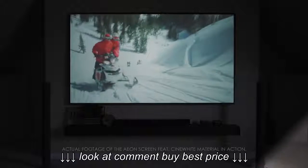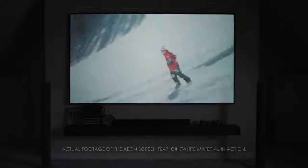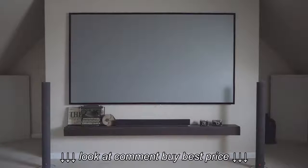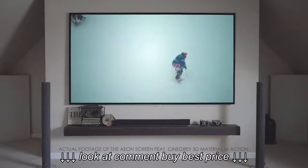Its award-winning Cinewhite is a 1.1 gain matte white tension material that provides superb color temperature with wide diffusion uniformity. The Cinegray 3D is an ALR, or ambient light rejecting, front projection material designed to reject ambient light while maintaining superb picture quality.